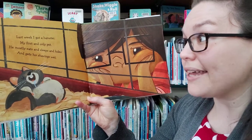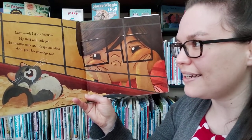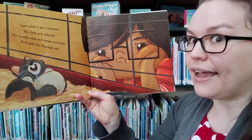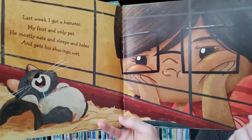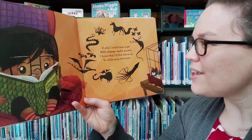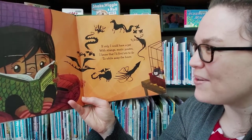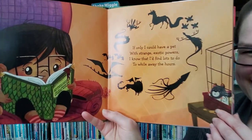Last week I got a hamster, my first and only pet. He mostly eats and sleeps and hides and gets his shavings wet. If only I could have a pet with strange exotic powers. I know that I'd find lots to do to while away the hours.